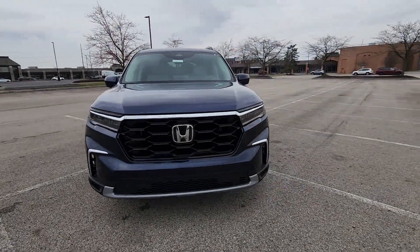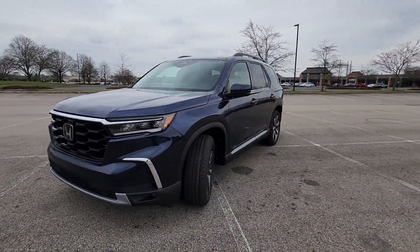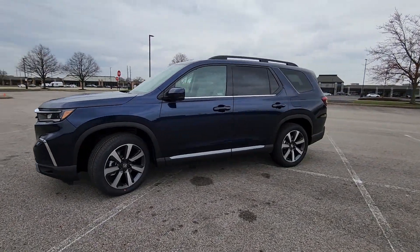2024 Honda Pilot. This SUV offers space as well as power and performance.